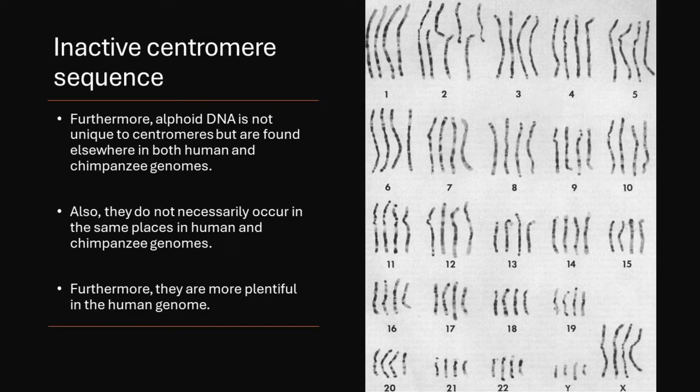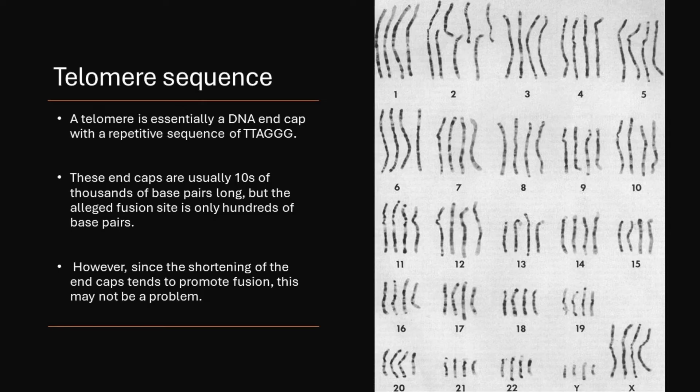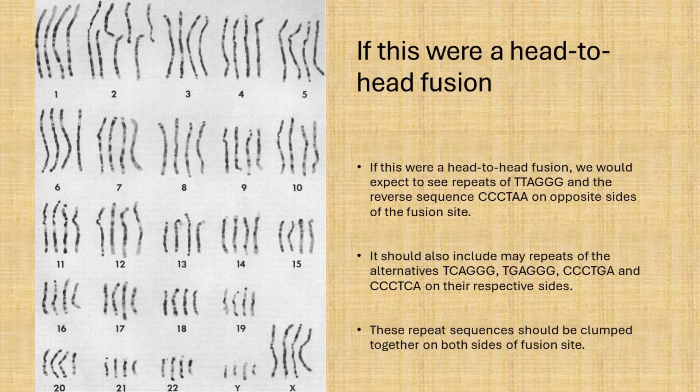A telomere is essentially a DNA endcap with a repetitive sequence of TTAGGG. These endcaps are usually tens of thousands of base pairs long, but the alleged fusion site is only hundreds of base pairs. However, since the shortening of the endcaps tends to promote fusion, this may not be a problem. If this were a head-to-head fusion, we would expect to see repeats of TTAGGG and the reverse sequence CCCTAA on the opposite side of the fusion site, along with many repeats of TGAGGG, CCCTGA, and CCCTCA on the respective sides. These repeat sequences should be clumped together on both sides of the fusion site, and it should be quite long.